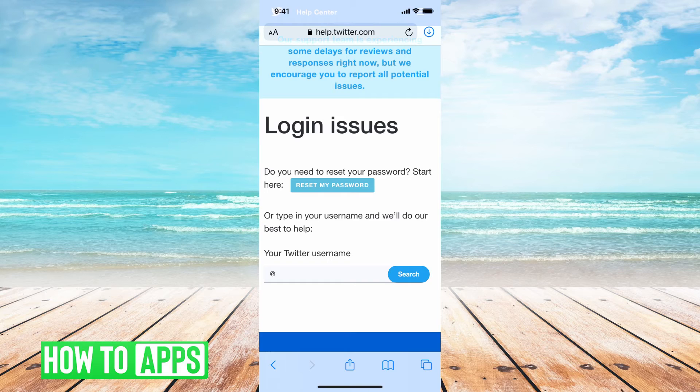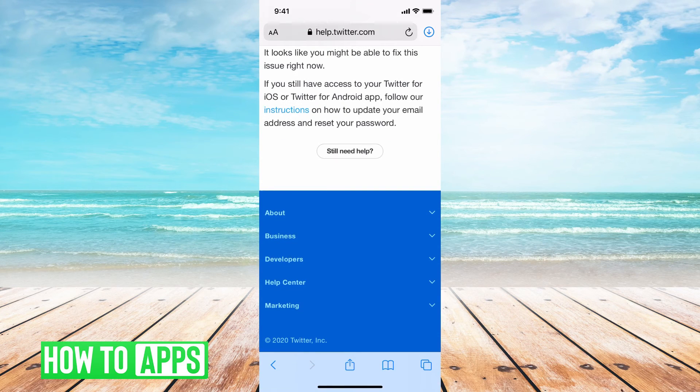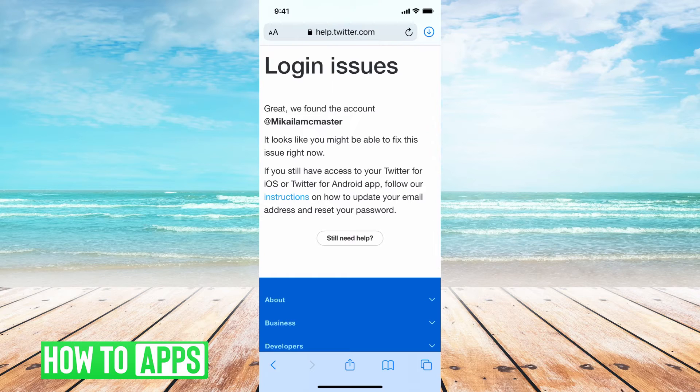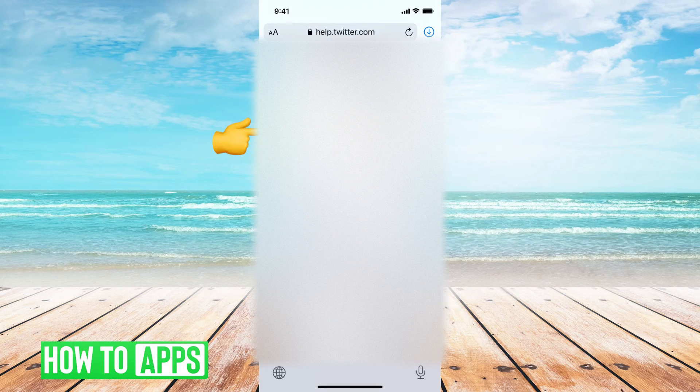Here it's going to ask if you want to reset your password — we've already tried that. So now it's going to say, what is your Twitter handle? Put in yours, it's going to find your Twitter and say, great, we found your account. Now it's going to say, let me help you reset your password. But we've already tried that, so we're going to click 'still need help.' Here we're going to put in our email that's associated with the blocked account.